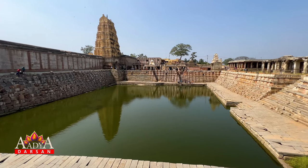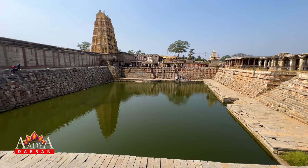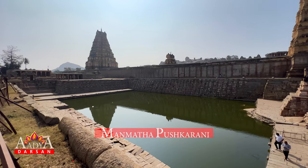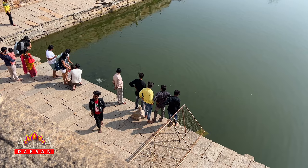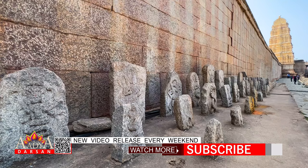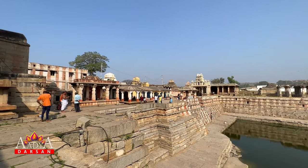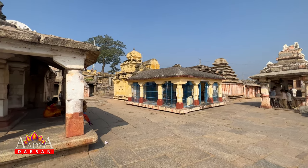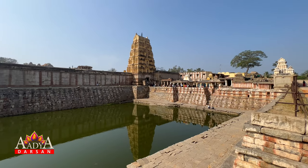Temple tanks are wells or reservoirs built as part of a temple complex near Indian temples. The Pushkarani near the Virupaksha temple is known as the Manmatha tank. This huge water tank is still functional. Several beautiful shrines located nearby are popular as the Manmatha tank shrines. These Pushkaranis were a prominent feature of the ruined town.